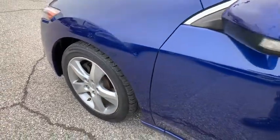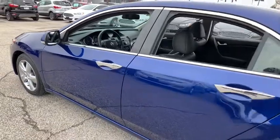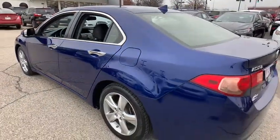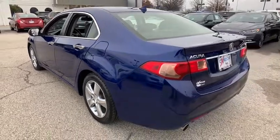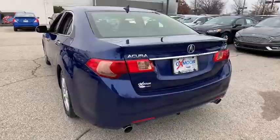The 2013 Acura TSX. The Acura TSX uses quality materials and is built with excellence. It comes equipped with a spacious interior and an impressive list of standard features. This vehicle has less than 95,000 miles.